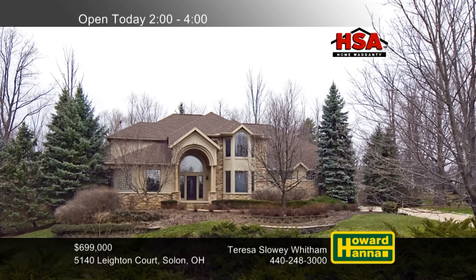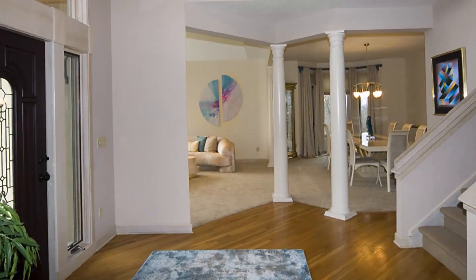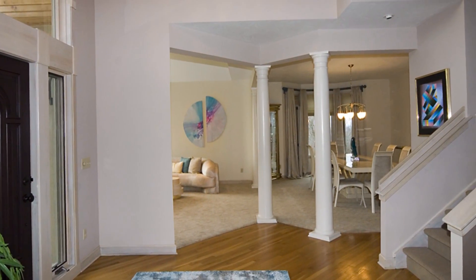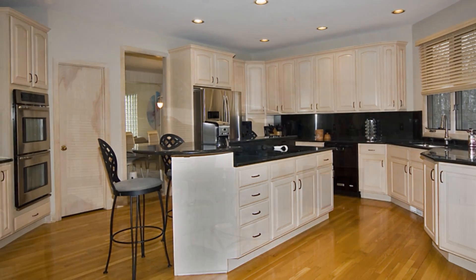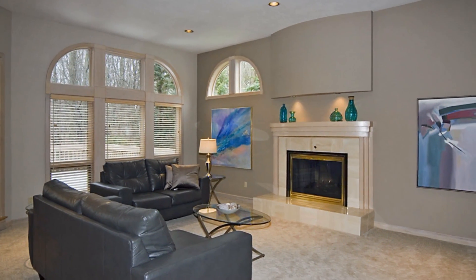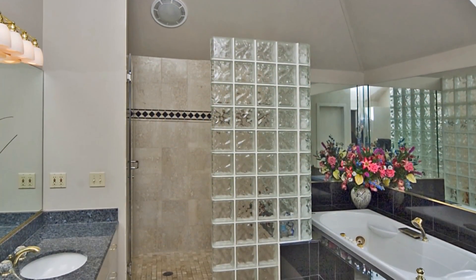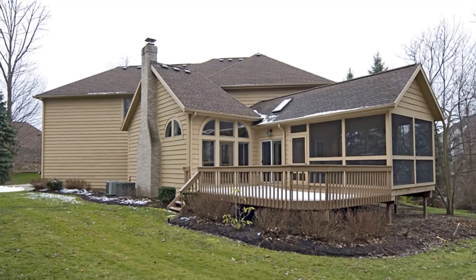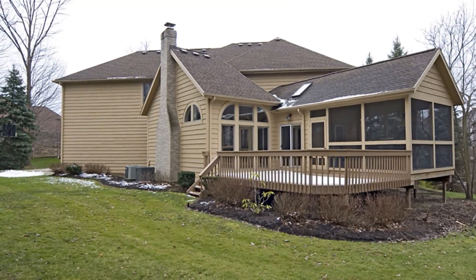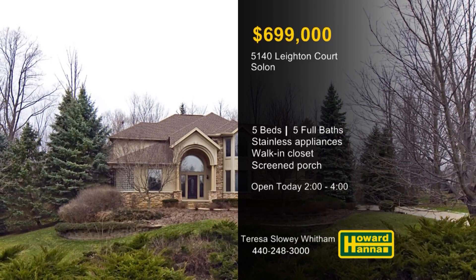Tucked away on a cul-de-sac in North Park Estates of North Solon, this custom-built home contains five bedrooms and five full baths. A few contemporary features add the flair of modern design to the neutral finishes of the interior. Newer upgraded stainless steel appliances surround the deluxe island at the heart of the incredible kitchen, open to an adjacent great room with a cozy central fireplace. A walk-in closet provides storage in the master suite, and a skylight shines down into its glamour bath. The breakfast area connects to a screened-in porch and a rear deck, and a new roof keeps you warm and dry. Teresa Slowey Whitman would be pleased to tell you more, so stop by this afternoon for a full tour.